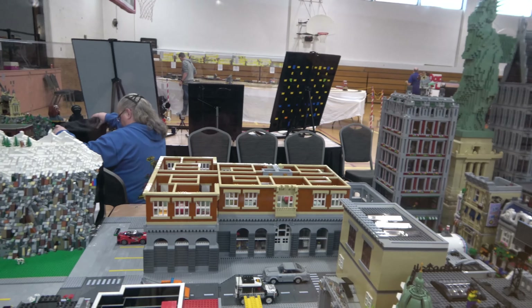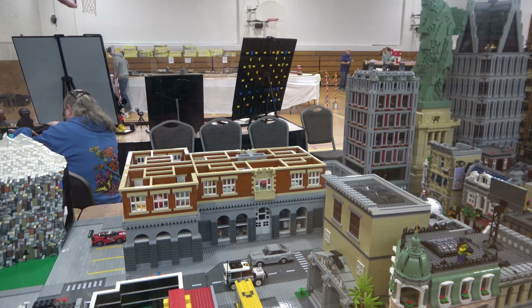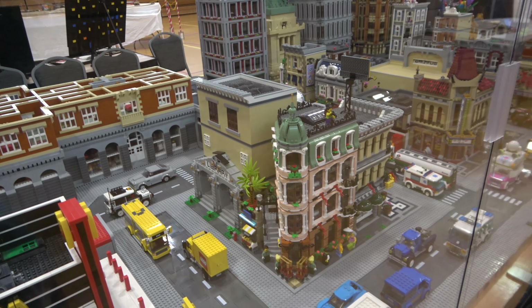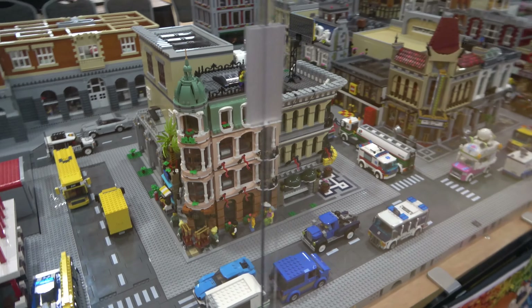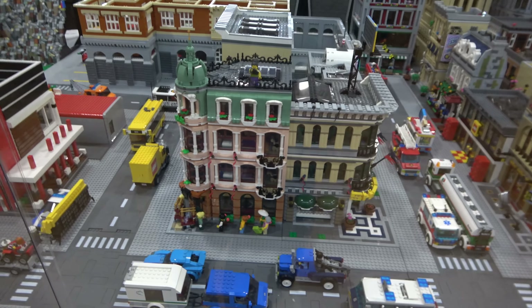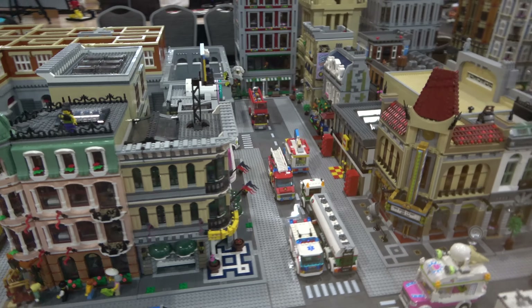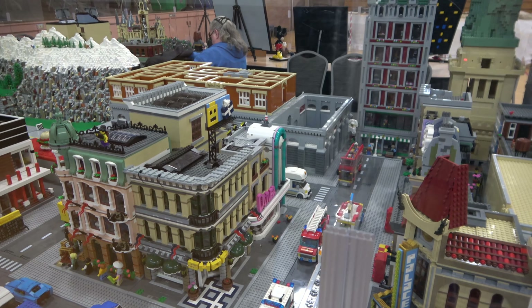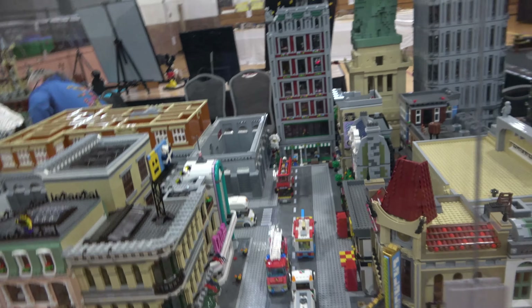We've got Market Street — excuse me — the second Modular ever released. We've got the Pet Store, another Modular. We've got a Lego store, a house, a couple of houses. And we've got this mountain here, which the same guy that did Back to the Future did the mountain. And the road goes right through it.